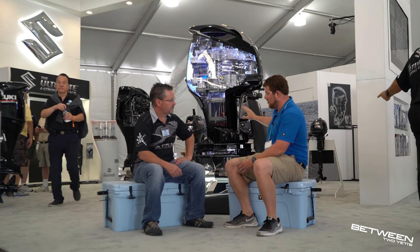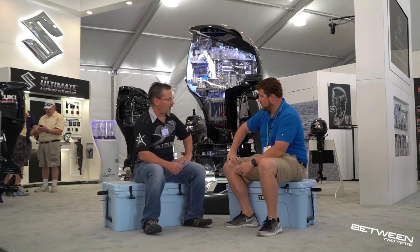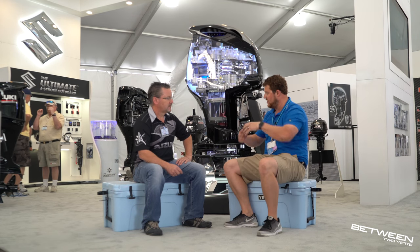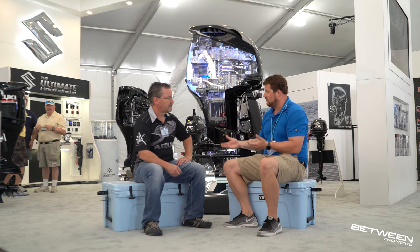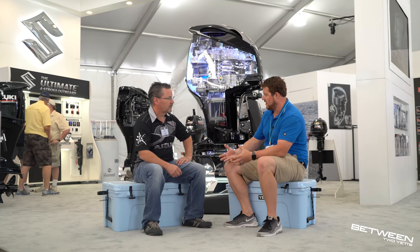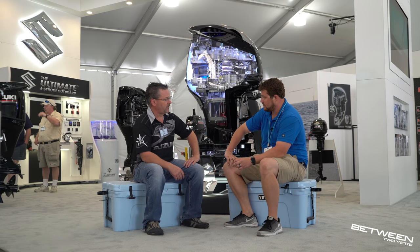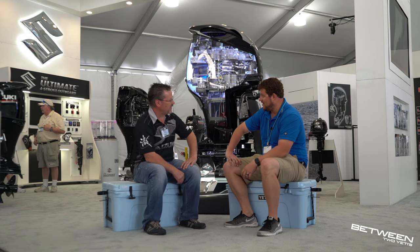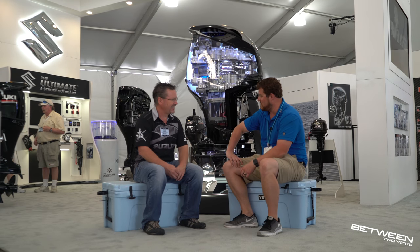Is it all computer controlled? This is all fly-by-wire throttle and shift. We have a diagnostic port on the engine under the cowling where the tech can plug in, and it tells them the whole history of how the engine's been run. So if a customer says they never went over 3,500 RPM, the computer can tell you otherwise — oh yeah, you've over-revved this many, many times.